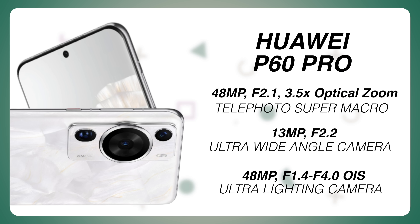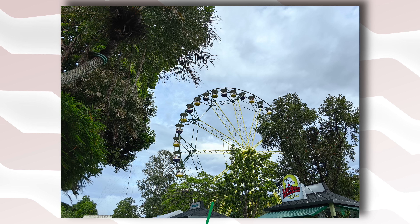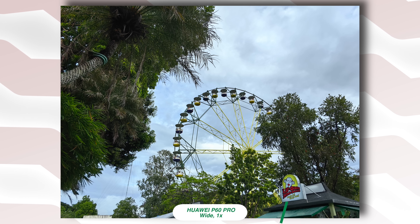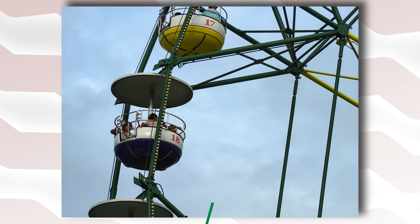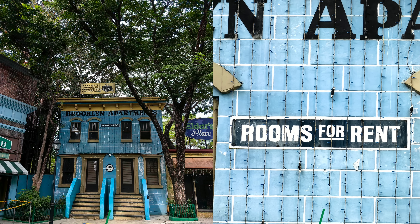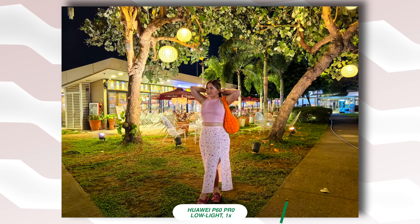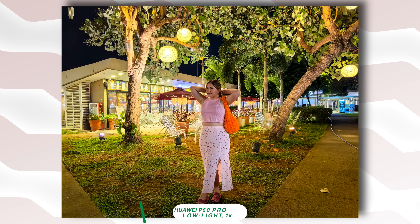With this 48 megapixels telephoto, it is equally impressive and can produce 10 times hybrid zoom images with great clarity. Even when zoomed in, it also produces well-lit images with hardly visible noise, especially at night. You can tell that the AI is really working hard to clean up the image.